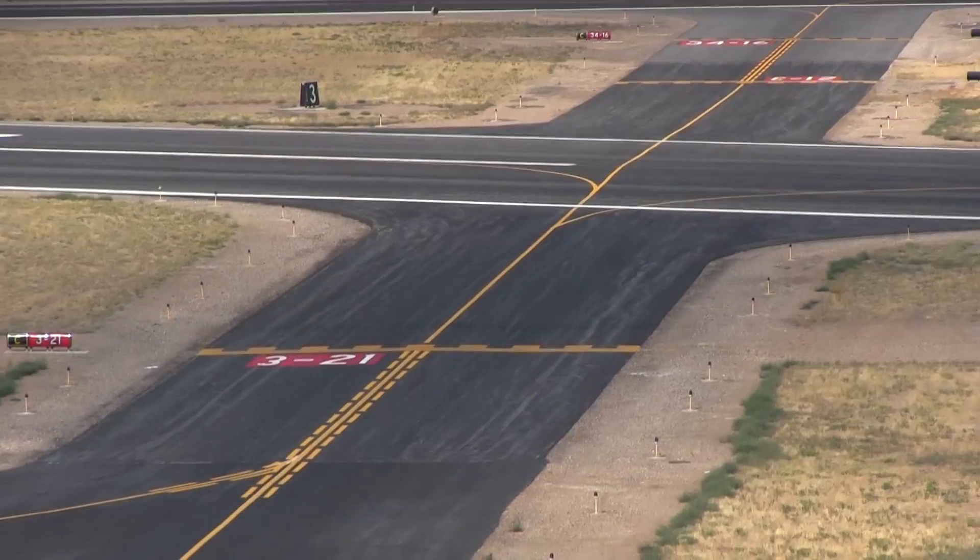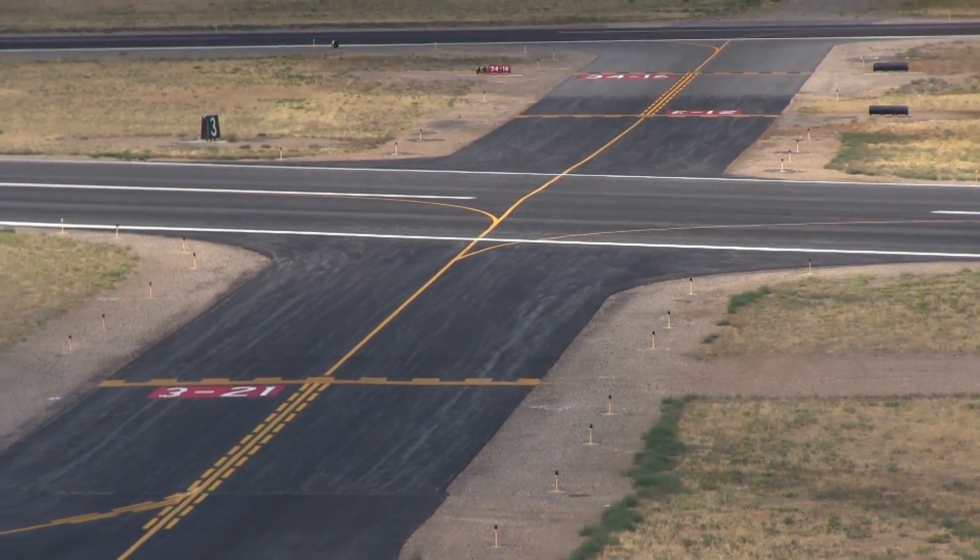With 360 degrees being north, 180 is south, 270 is west, 90 is east. So the numbers on the runways indicate the heading without the zero — if the aircraft is actually flying, runway twenty-one would be 210, and three would be 30, and so forth.